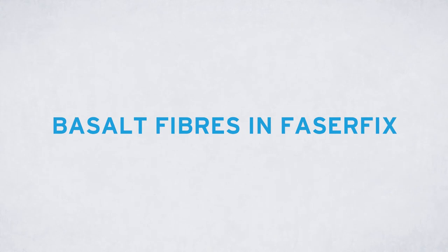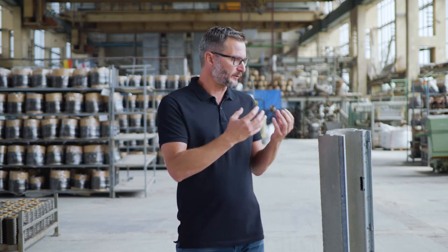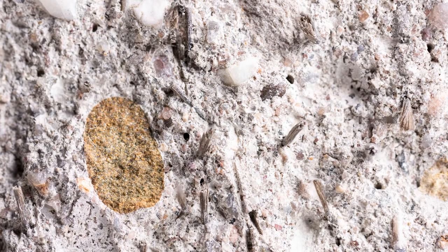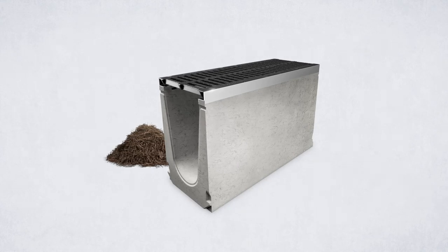It is exactly these basalt fibers we find today in our FASA-FIX drainage channels. After decades of proven use in space travel, we now find them in our concrete. This FASA-FIX drainage channel has to withstand heavy traffic, weathering and chemicals. FASA-FIX is a fiber reinforced concrete that was previously reinforced with plastic fibers. With basalt fibers, this now works more sustainably — because without plastic, production and recycling are significantly more environmentally and climate friendly. At the same time, the basalt fiber makes the FASA-FIX concrete even more durable and safe.